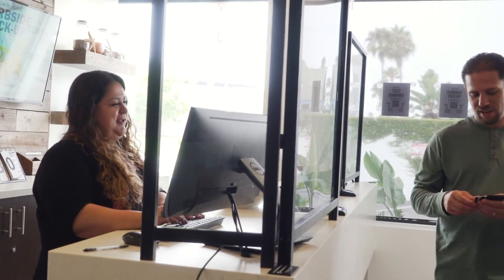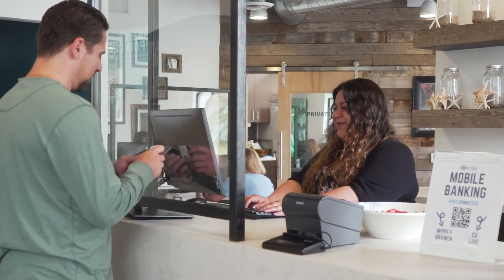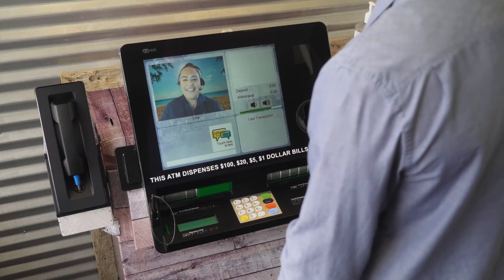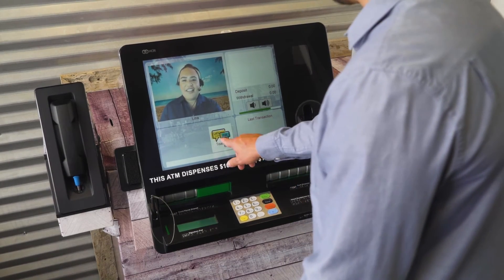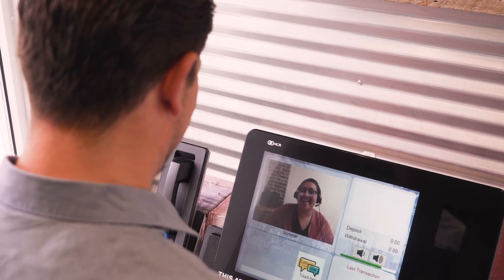We promise you we will not be replacing any staff with machines. That's not what we stand for. We believe we can integrate technologies to increase efficiency without taking away the personal connection. As you can see, a South Bay Credit Union ITM is anything but a robot.